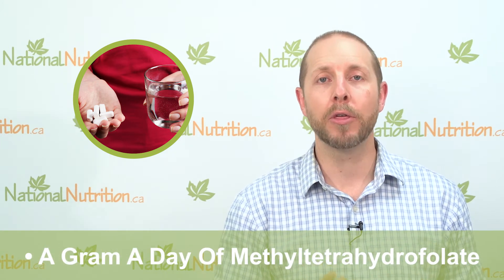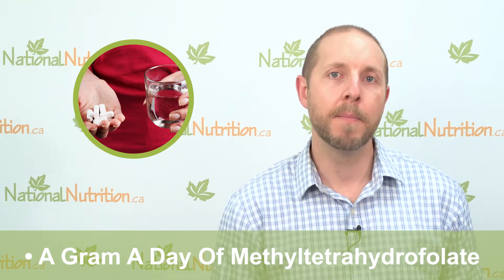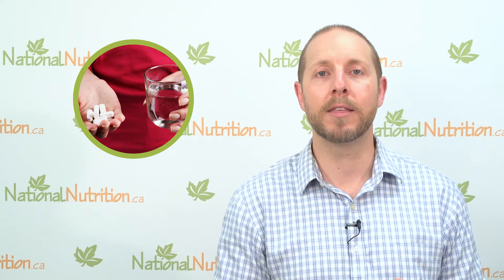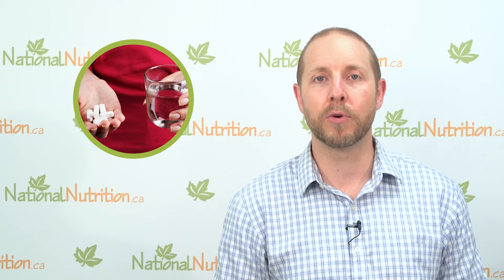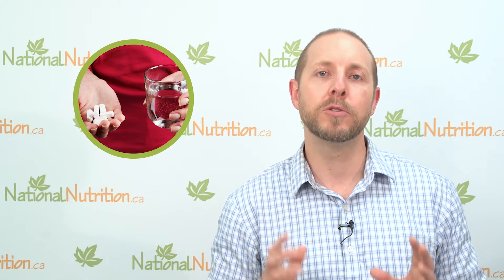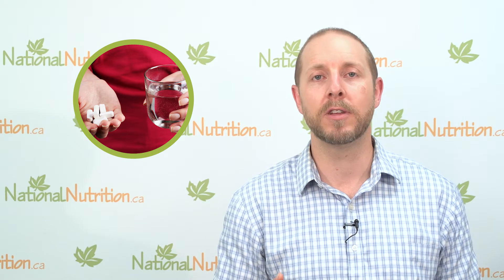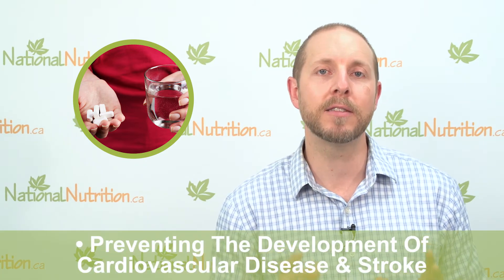For folate, I recommend a gram a day of methyltetrahydrofolate, which is the active form of folate. Many people take the inactive folic acid, and if you lack the enzyme required to activate it, it may not be able to do anything for you — so you could be supplementing without getting any benefit. That's why I typically recommend using the active form, to ensure that your body can metabolize and eliminate that homocysteine.